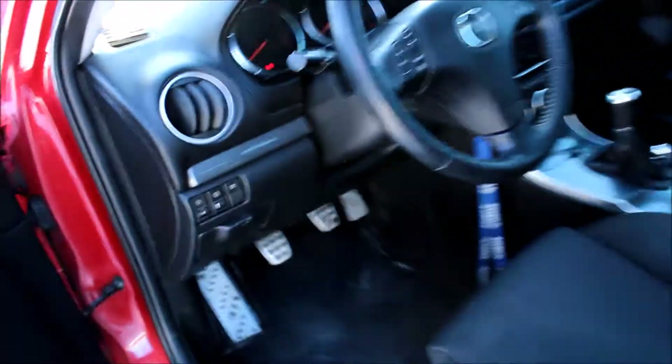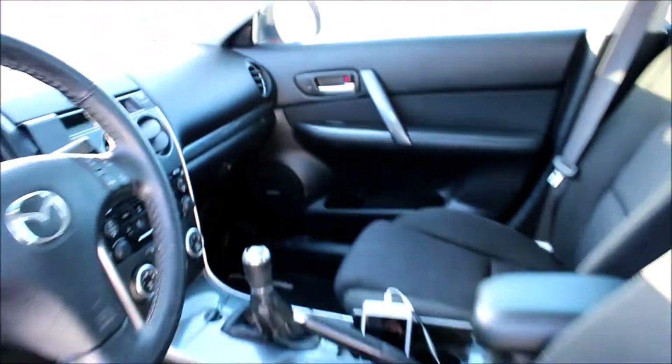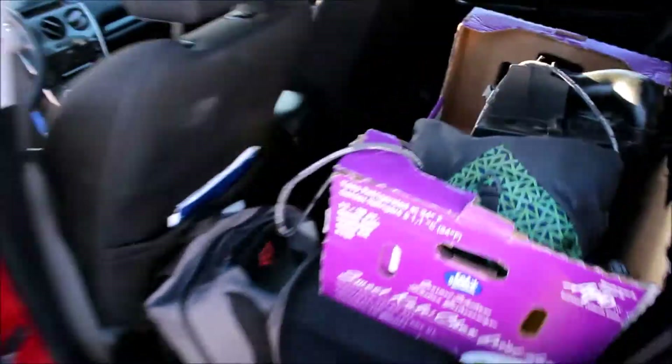I'll show you guys the interior — aftermarket rims, though I got to clean them up. Interior is super clean. There's some aftermarket parts in the back, it's kind of dirty. It's got a port back there too. In the trunk it's got stock rims and some pretty meaty snow tires on it.